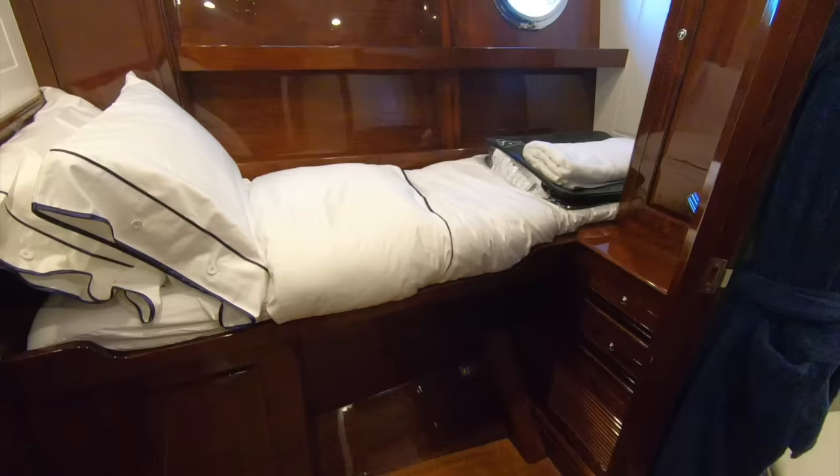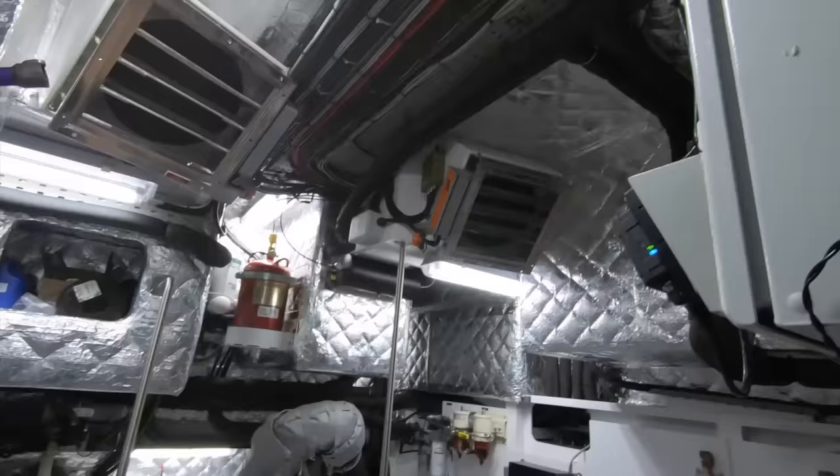It's up at the forward end of the boat, and if used by crew, they have direct access from here to a quite staggering engine room. Look at the headroom in here — on a 70-foot boat it is extraordinary.